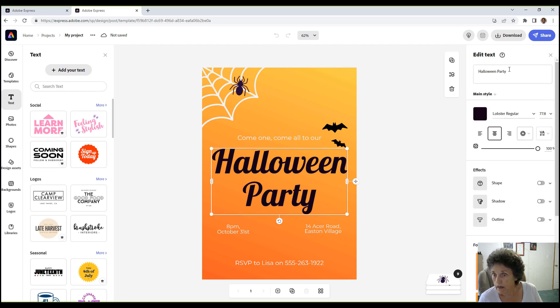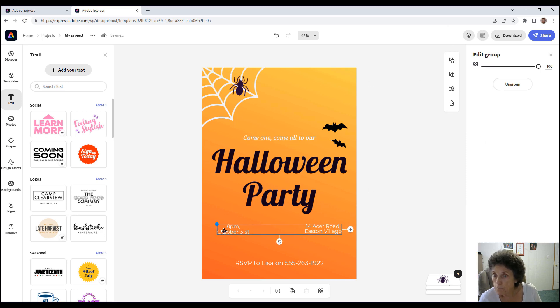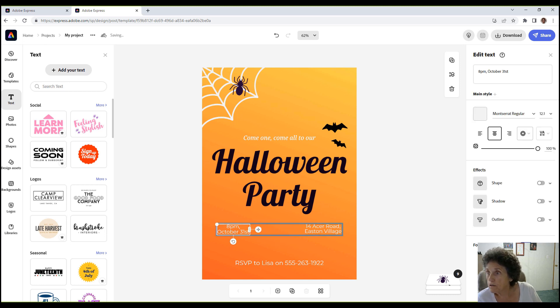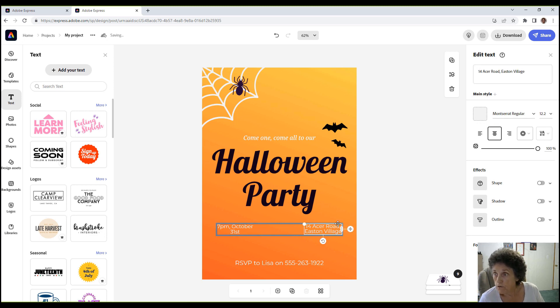I've got 'Halloween Party' — I think I'll keep that. Let's click on 'Come one, come all to our Halloween party.' That's good just like it is. Down here it gives you some suggestions. Then come over here and change the time — it could be October 31st, Halloween. Change your address, RSVP name and telephone number, whatever you need.